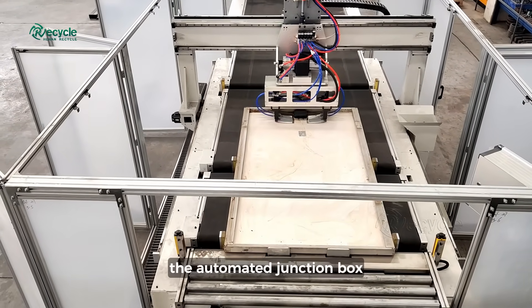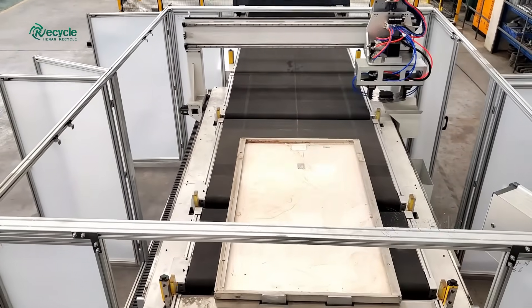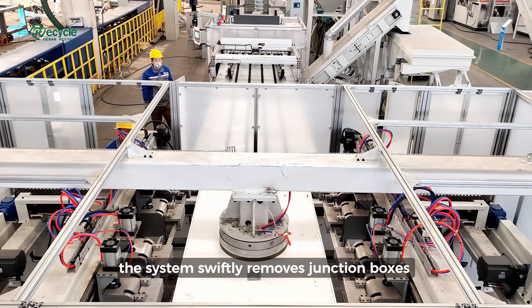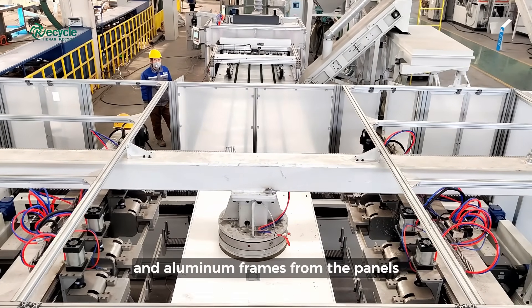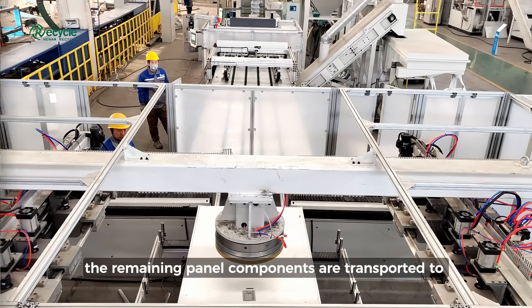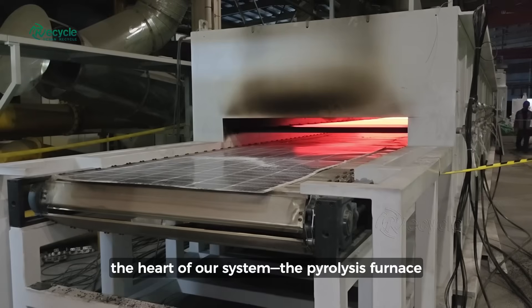Once detected, the automated junction box and frame removal system comes into action. Using physical disassembly techniques, the system swiftly removes junction boxes and aluminum frames from the panels. After mechanical separation, the remaining panel components are transported to the heart of our system, the pyrolysis furnace.